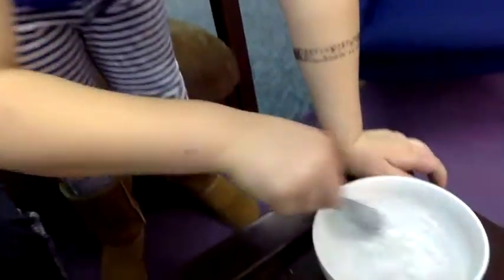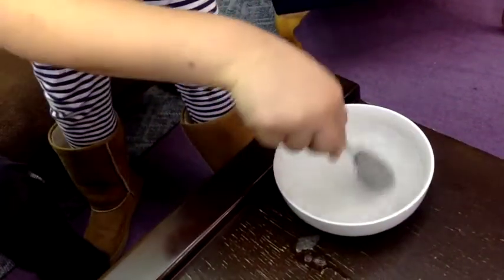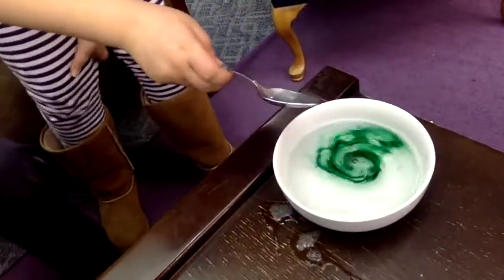And you put soap in the next bowl. And you put two drops of food dye right in the middle, and it will spin by itself and make a hurricane model.